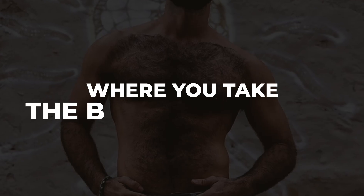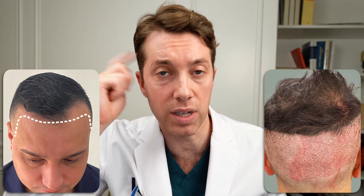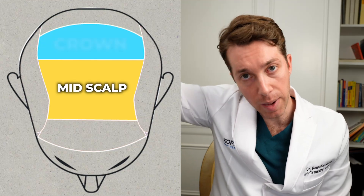Regardless of where you take the body hair from, that body hair is never used in a hairline. Because the hairline needs really beautiful singles that you can only take from the back or the sides of the scalp. So when we use body hair, we like to mix it with some of the scalp hair extracted from the back, and use it in the mid-scalp and the crown.